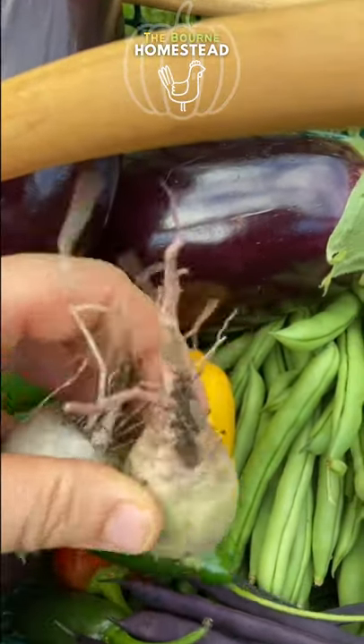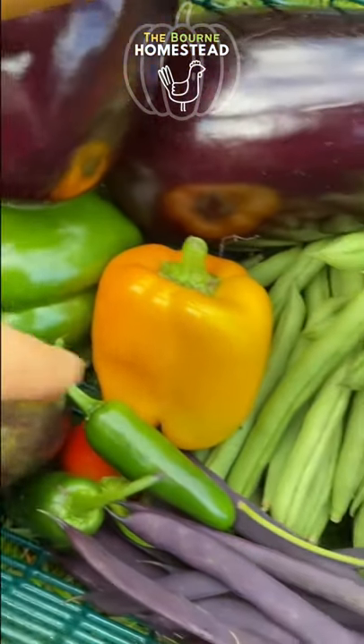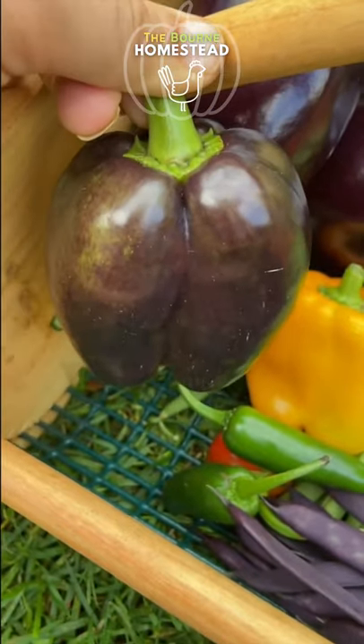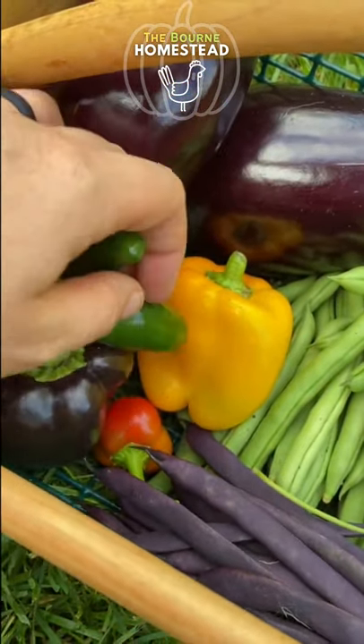I have a couple of radishes here that I sowed about a month ago. Three sweet peppers: a Sunbright, a Grand Bell, and a Purple Beauty pepper — that's not really purple, it was just weighing the plant down so I had to cut it off. And then a couple of jalapeños that were falling off.